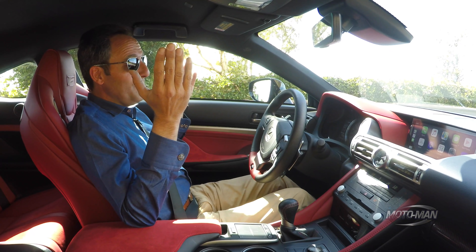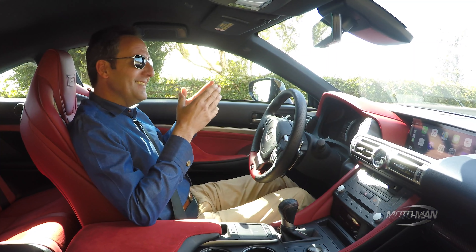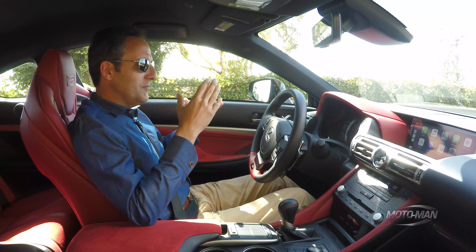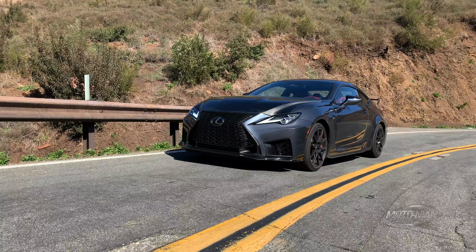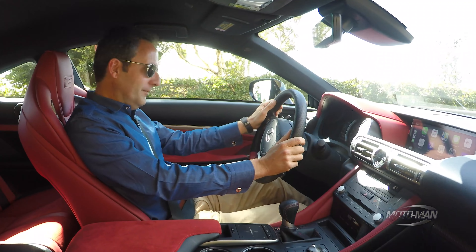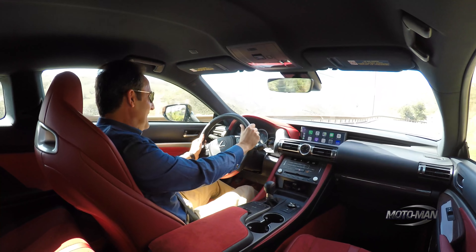So with all that carbon fiber, one would think this would be a lightweight. Well, not exactly — 3,946 pounds, or 1,790 kilograms. With that, Sport Plus mode. It is good to be back in an NA V8.